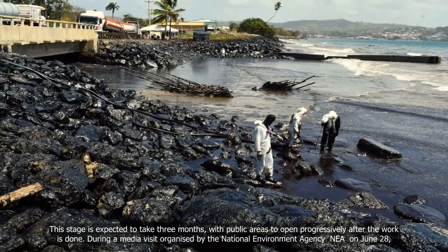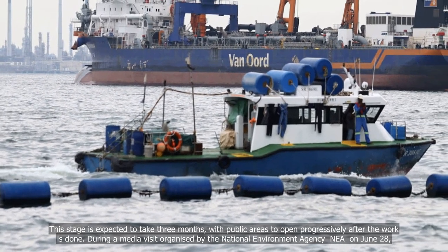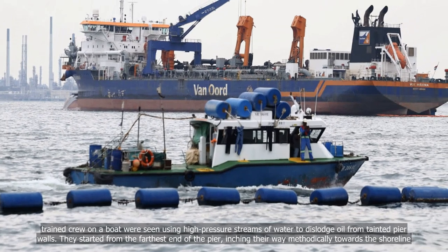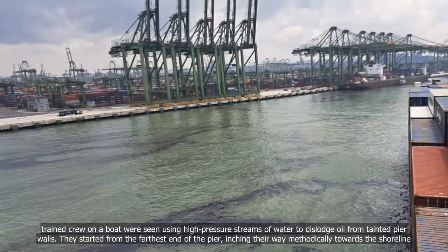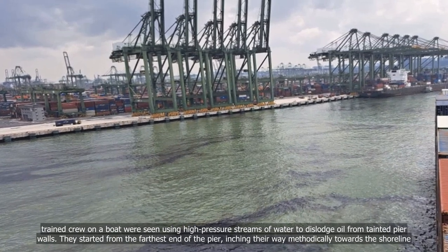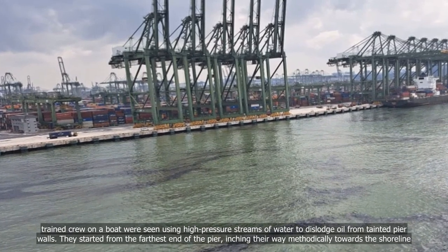During a media visit organized by the National Environment Agency (NEA) on June 28, trained crew on a boat were seen using high-pressure streams of water to dislodge oil from tainted pier walls. They started from the farthest end of the pier, inching their way methodically towards the shoreline.